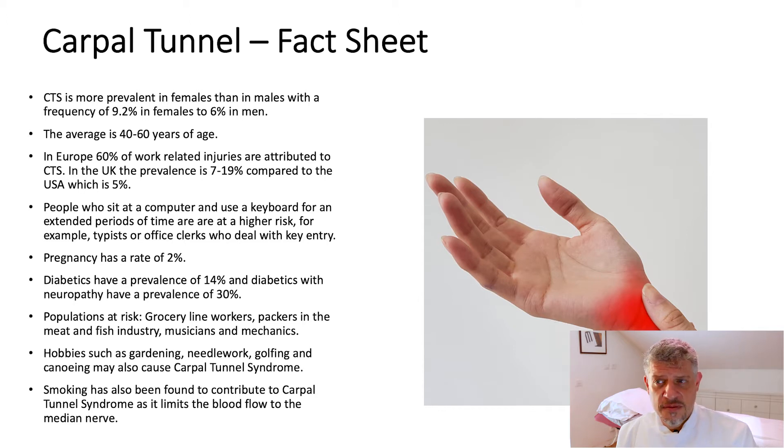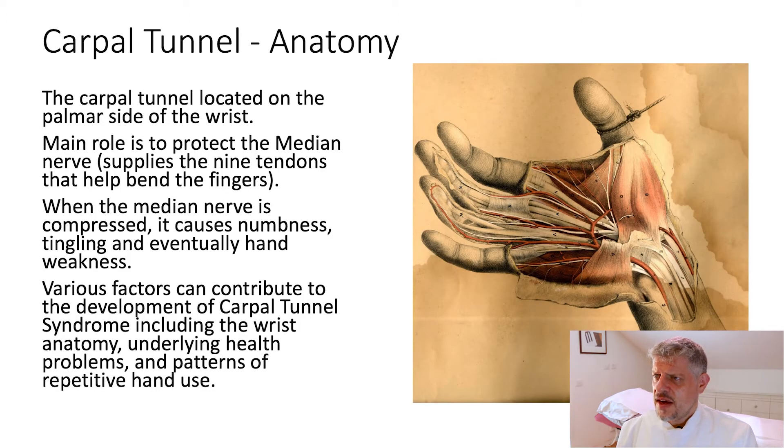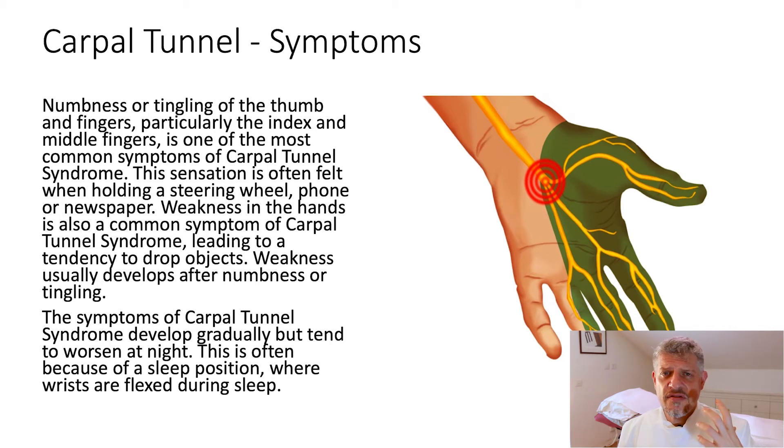Smoking has also been found to contribute to carpal tunnel syndrome. Now let's look at the anatomy. The carpal tunnel is on the palm side of the wrist. The main role of the carpal tunnel is to protect the median nerve that supplies these nine tendons. You can see the median nerve coming under the palmar aponeurosis. Often what people do is shake their hands in the morning, drop their hands out of bed, and try to get blood supply to reduce the swelling around that carpal tunnel.